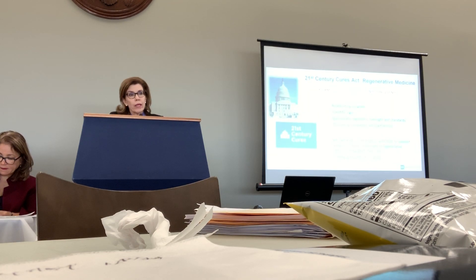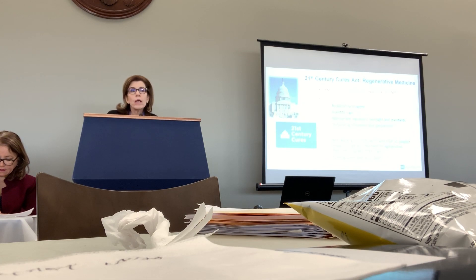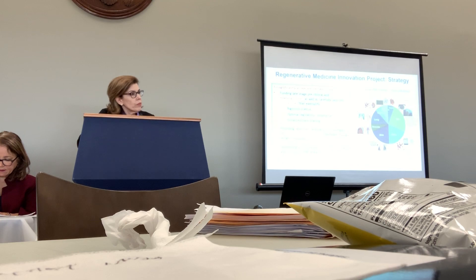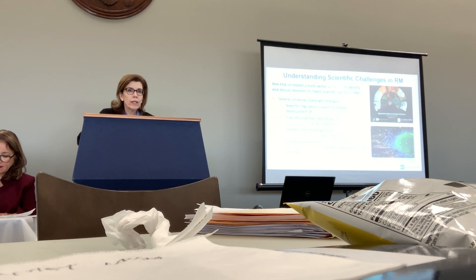The 21st Century Cures Act had several regenerative medicine provisions that apply variously to NIH, NIST, and FDA. All of those provisions center on a handful of themes — first and foremost, the desire to accelerate effective cures through rigorous science and through clear and appropriate regulatory oversight and standards. One of the provisions established the Regenerative Medicine Innovation Project, directing NIH to work in coordination with FDA to fund research to advance the field using adult stem cells. It was authorized from 2017 through 2020, and we implemented that project by supporting robust preclinical, late-stage, and clinical trials.